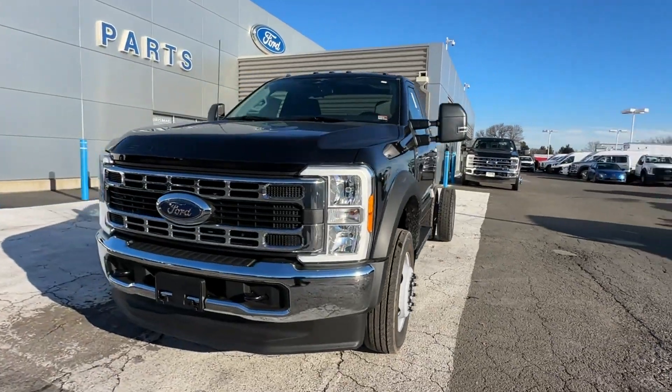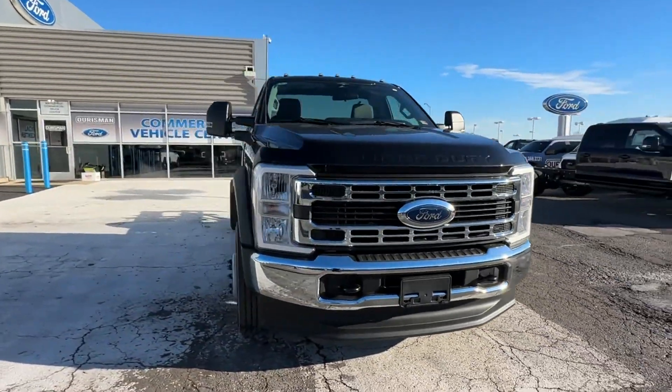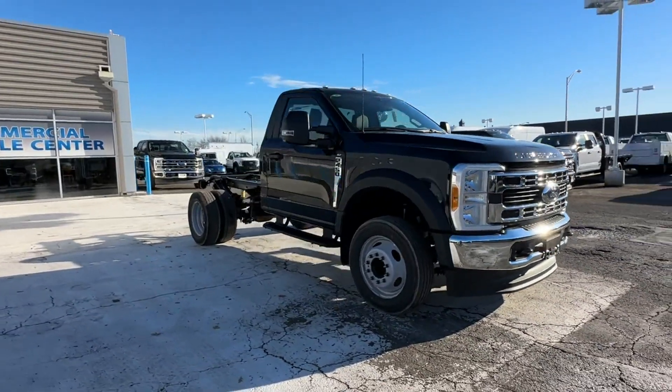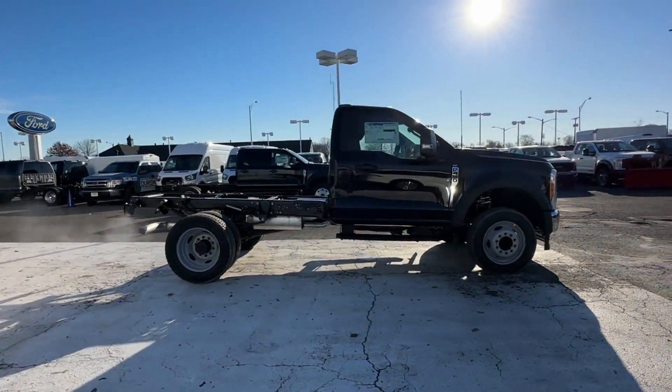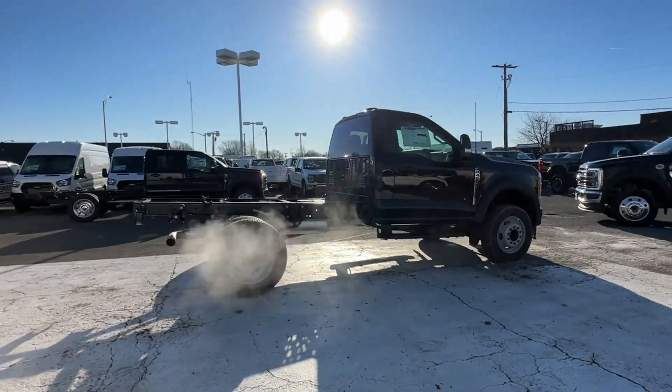2023 Ford Super Duty F450 DRW. This truck is built for versatility for many uses. It's equipped with many extra conveniences right at your fingertips.